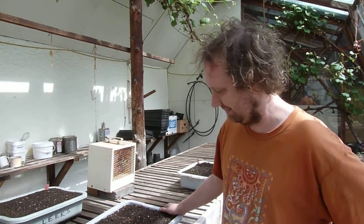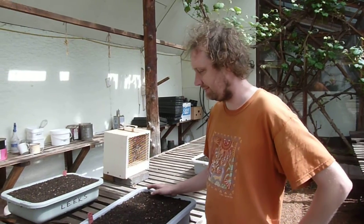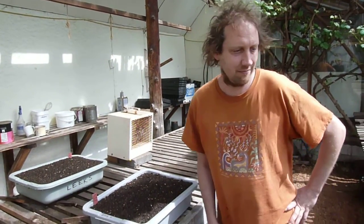In the Hollyhock Greenhouse with gardener Dana Truman. Dana, just curious, as you get things ready for the garden, what are the priorities?